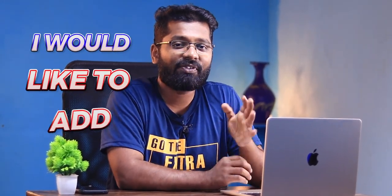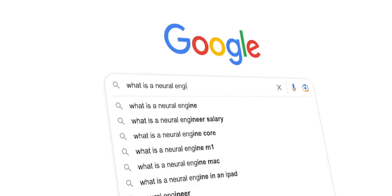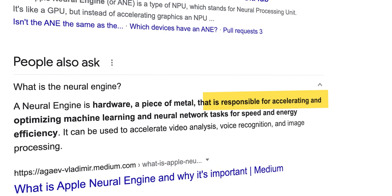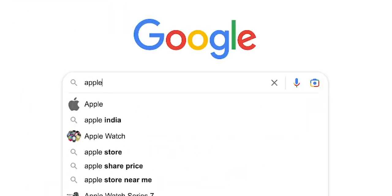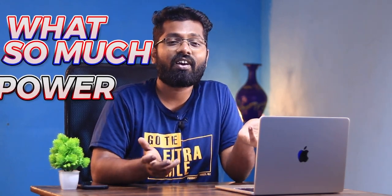If you never knew those three points, consider them when buying. Beyond that, I'd like to add more relevant points. Buy a laptop with a neural engine — it is a specific hardware, more specifically a processor, used for machine learning, artificial intelligence, and model training. According to Apple.com, their neural engine can perform 6 billion operations per second.